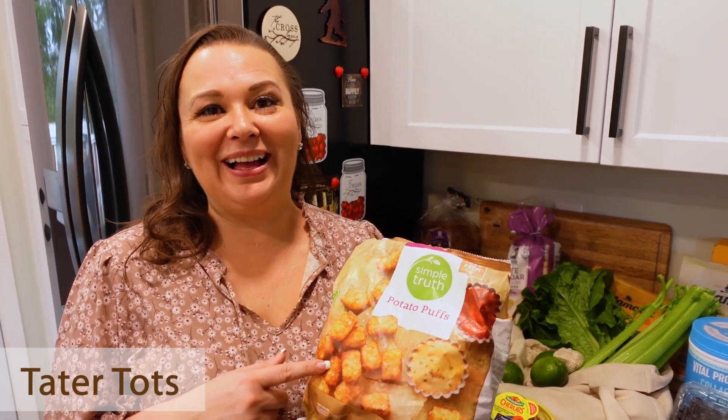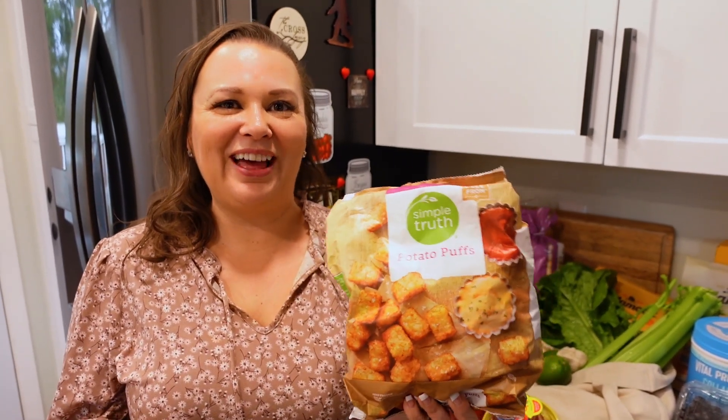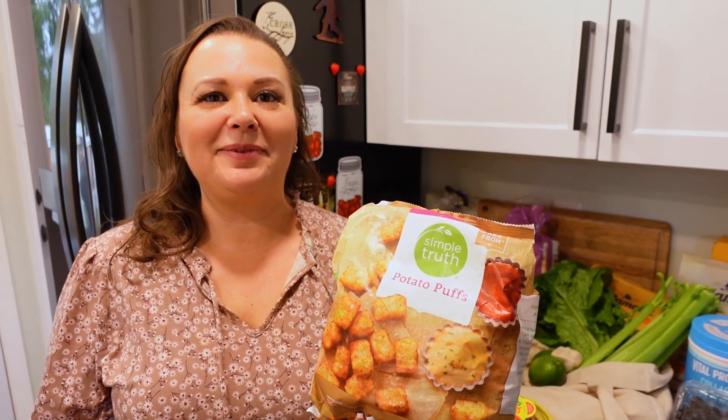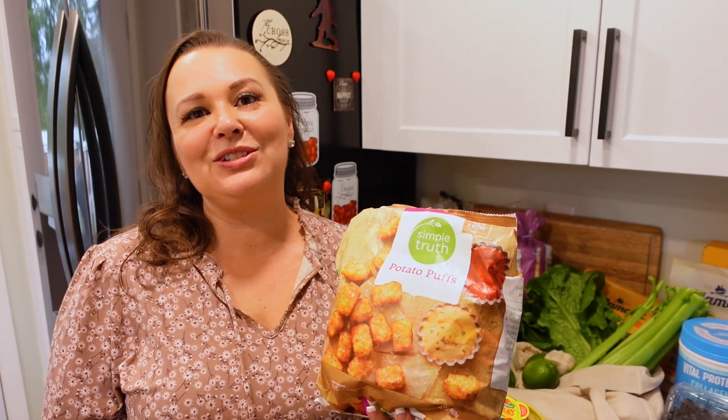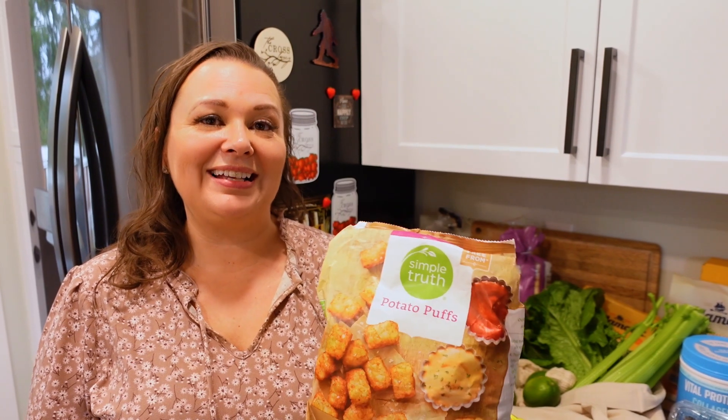Occasionally I will buy tater tots instead of other potato products like french fries, because tater tots are more versatile — I can use them multiple different ways, from breakfast casseroles to a tater tot casserole with hamburger, or just as a side dish.